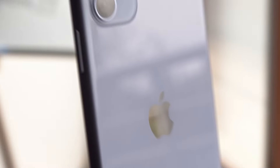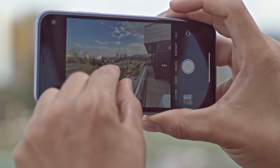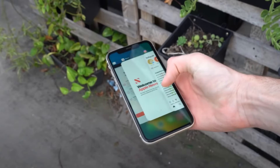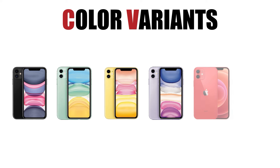The camera system is impressive, with dual 12-megapixel ultra-wide and wide cameras, letting you capture breathtaking landscapes and detailed close-ups. Battery life offers up to 17 hours of talk time — plenty for a day full of calls, browsing, and streaming. The iPhone 11 comes in a variety of colors including black, green, yellow, purple, red, and white, so whether you prefer bold or subtle, there's a shade for everyone.